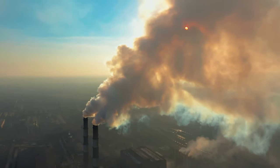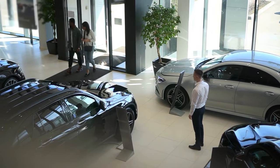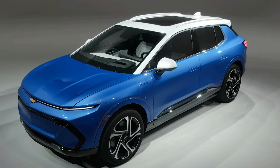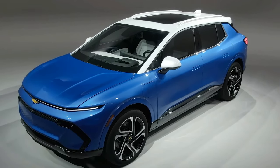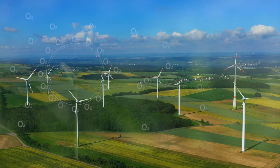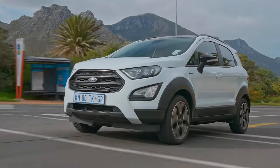The 2025 Tesla Model X is not just a vehicle — it's a symbol of a larger shift towards sustainability and eco-consciousness in the automotive industry. As concerns about climate change and environmental impact continue to grow, consumers are increasingly seeking out alternatives to traditional gasoline-powered vehicles. Electric vehicles, with their zero-emission driving capabilities, represent a compelling solution to these concerns.